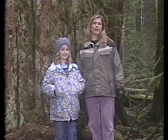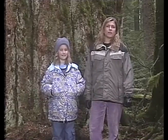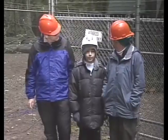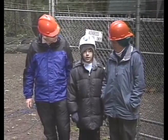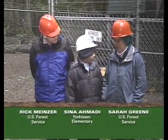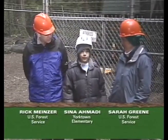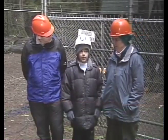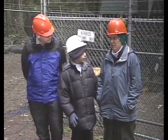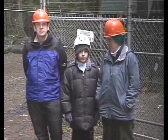We lost Andrea from Mexico, so we go to the discussion forum with Sina, Rick, and Sarah. Someone asked how long it took to build the crane — it took three weeks. They dug a big hole, filled it with concrete, put the crane in, and used a small crane to put up the metal pieces.